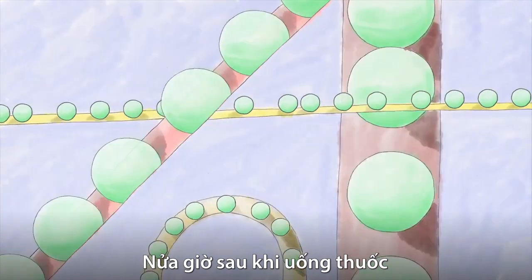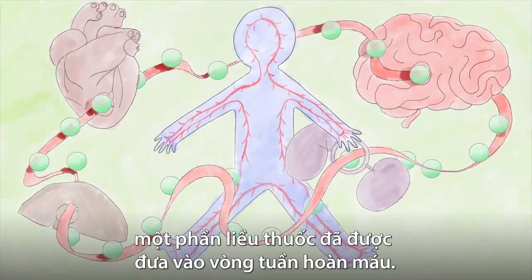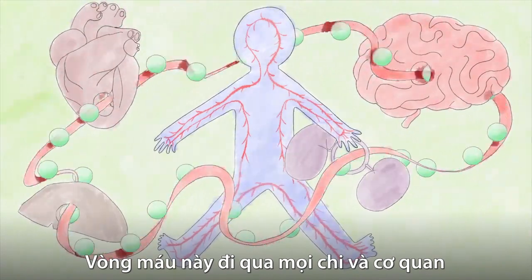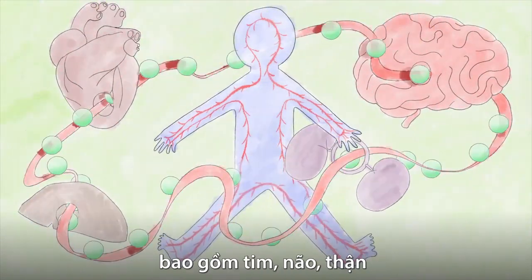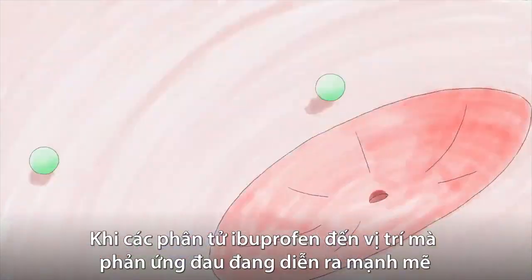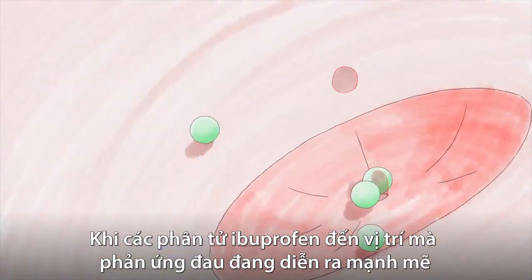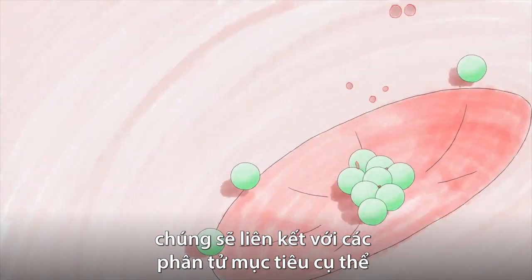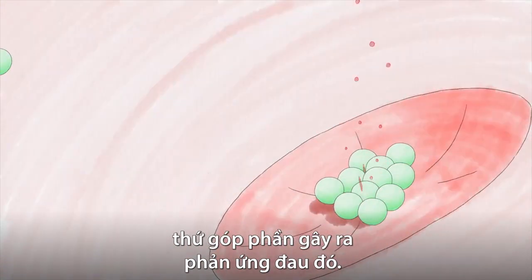Half an hour after you swallow the pill, some of the dose has already made it into the circulatory bloodstream. This blood loop travels through every limb and organ, including the heart, brain, kidneys, and back through the liver. When ibuprofen molecules encounter a location where the body's pain response is in full swing, they bind to specific target molecules that are part of that reaction.